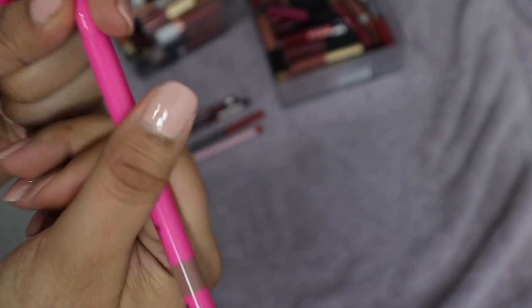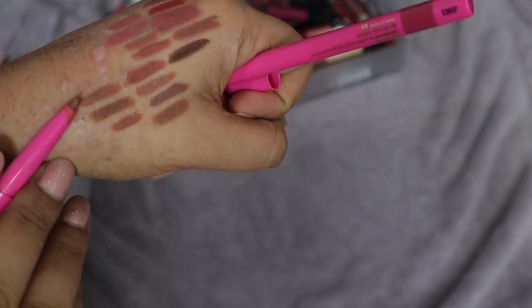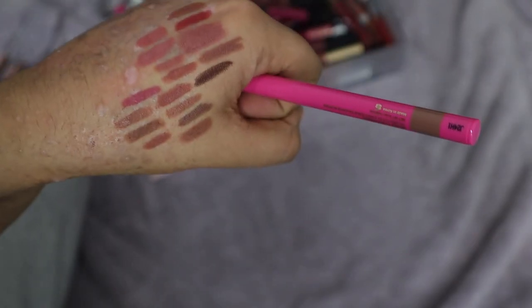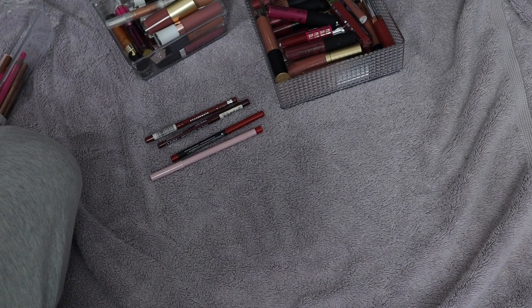These are from Juvia's Place — I got them with the lipsticks. I have the shade Sweet Nothing, which is a peachy-toned nudie brown, and the shade Love Me, which is more of a mauve shade. Both really pretty. I like the formula of their lip liners — they worked great for me. Can you tell I literally just have nude pinks and browns?